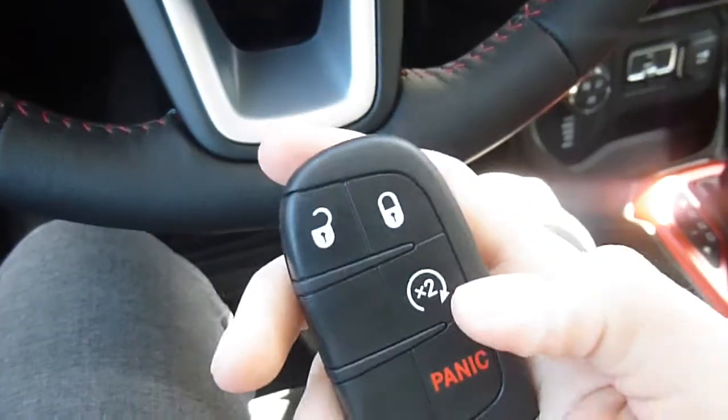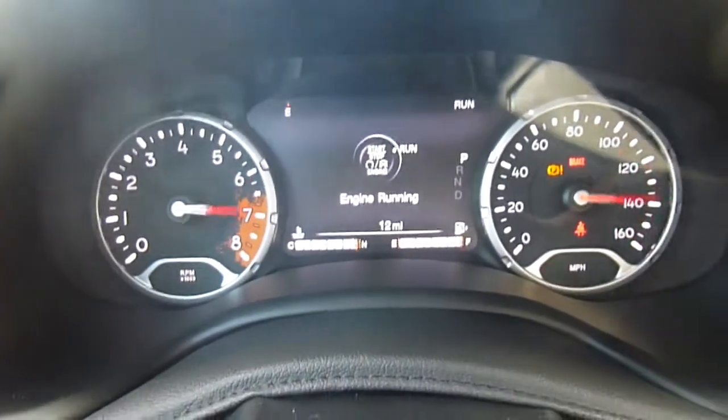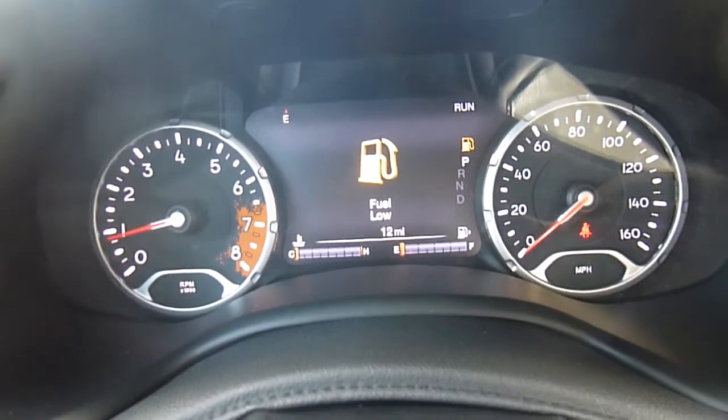Here's a look at the key. You do have auto start on there and it's a push-to-start, so you just put your foot on the brake and press the button. Here's a look at the dash — that middle part is all digital and that's your information center.